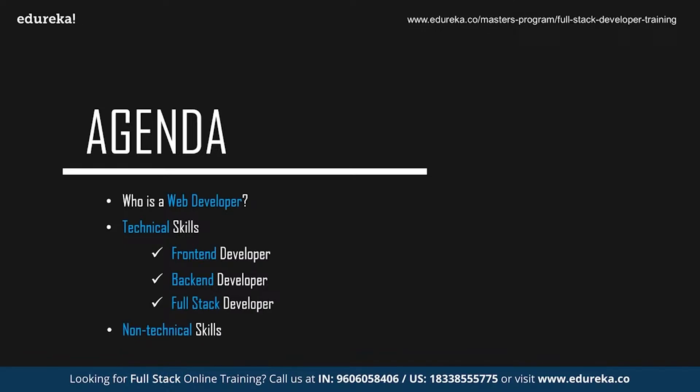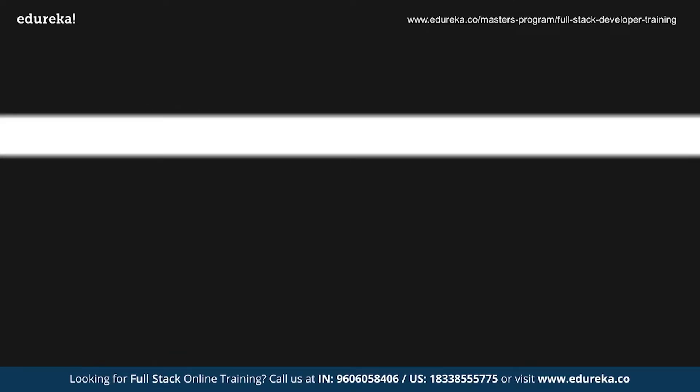We're going to start off by discussing who exactly is a web developer, followed by the technical skills required to become a web developer. Since web development can be divided into three sections — front-end, back-end, and full stack — we'll discuss all the technologies needed in each domain, and finally the non-technical skills required.